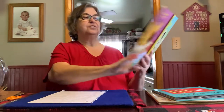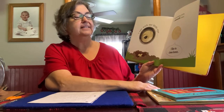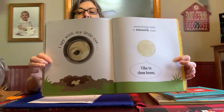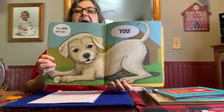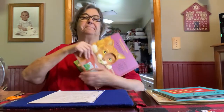I spy with my little eye something with a smooth coat. I like to chew bones. I'm a dog. And I spy you. The end.